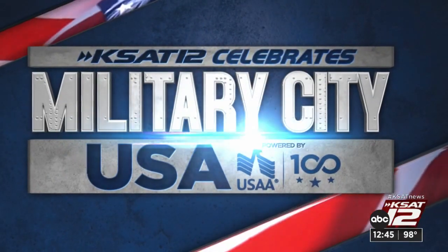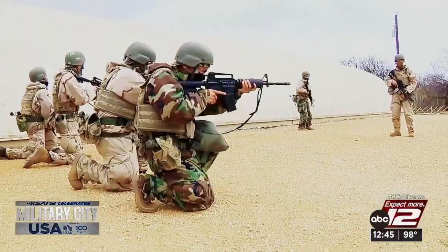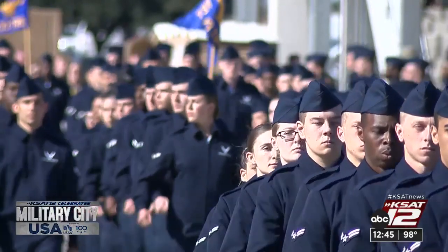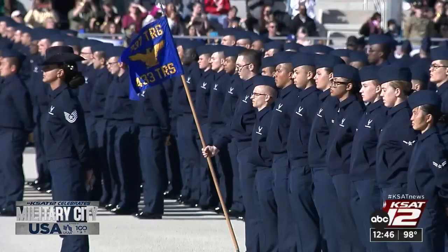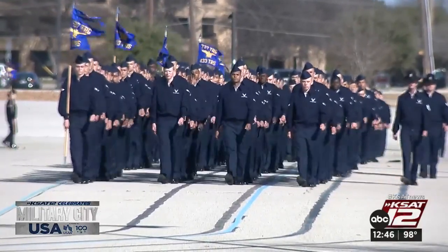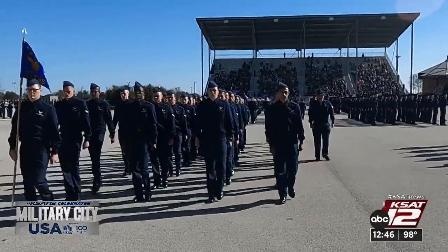KSAT 12 celebrates Military City USA, powered by USAA. San Antonio is known as Military City USA, where every enlisted Air Force recruit starts their basic training at Lackland Air Force Base. It's eight weeks of training that transform a civilian into a United States airman — this is where their Air Force career starts and also where they graduate. Throughout basic training, they put blood, sweat, and tears onto all these drill pads, changing who they are as individuals to become better. On graduation day, seeing how proud everyone in the stands is — how much taller they stand — is a powerful moment, knowing they set their mind to something and accomplished it.